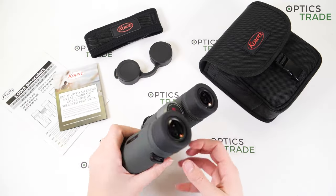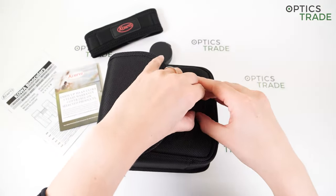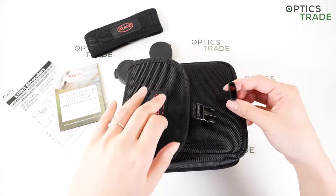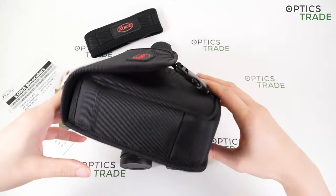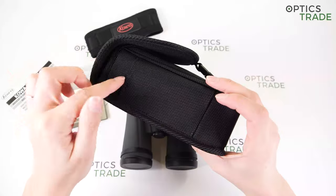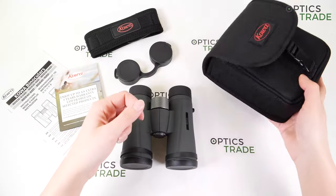Now let's talk about some accessories that come with purchasing these binoculars. You get them in this soft case. There is no strap for the case, but there is a belt loop. There are some pockets — it's a nice bag and it well protects your binoculars.